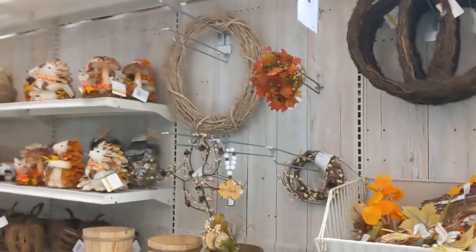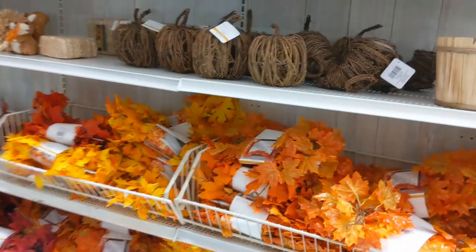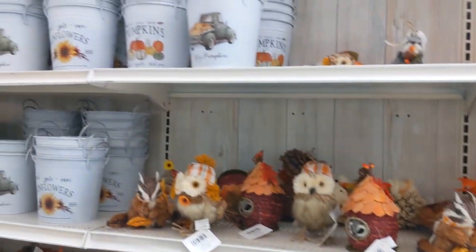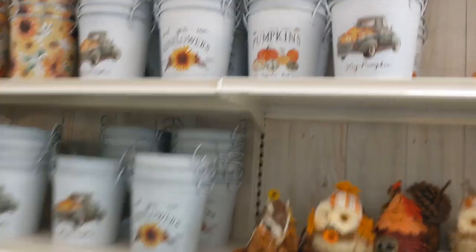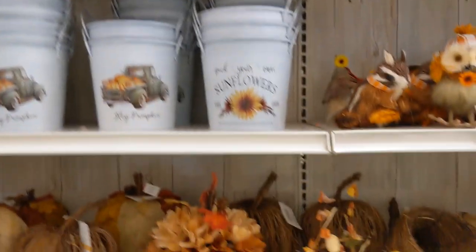Here are the fall decorations — the normal garlands of fall leaves, buckets, hay pumpkin, pick your sunflowers.